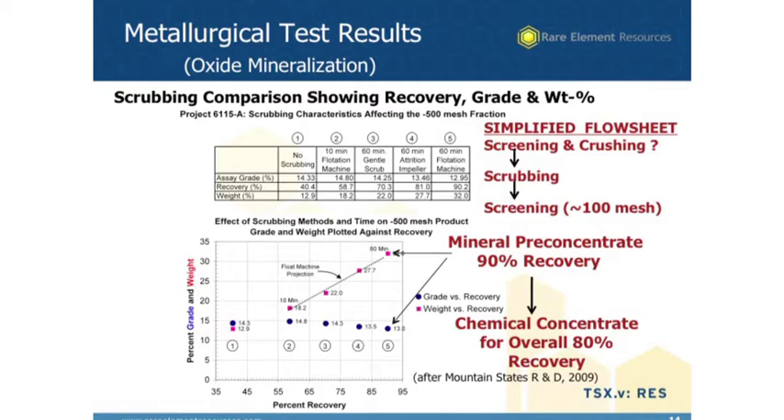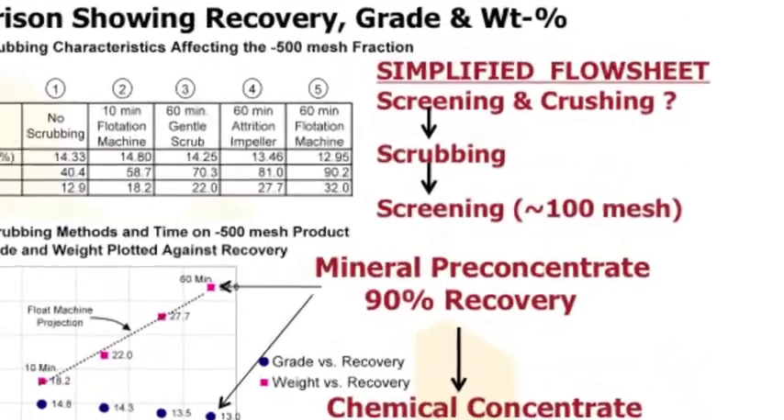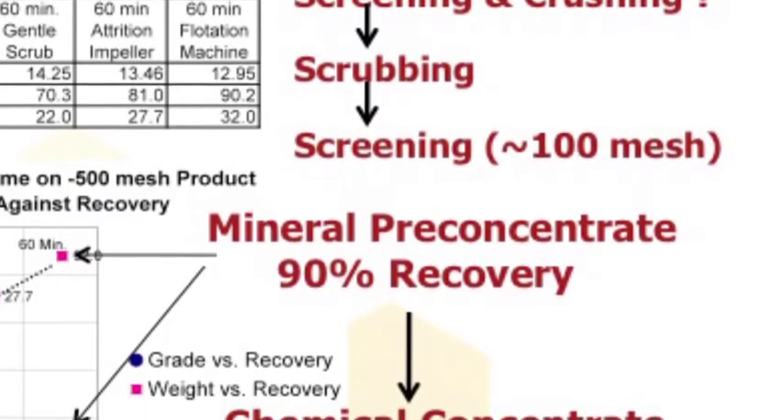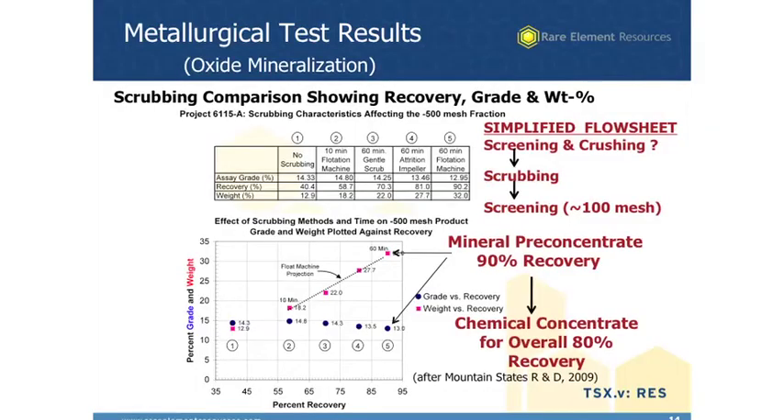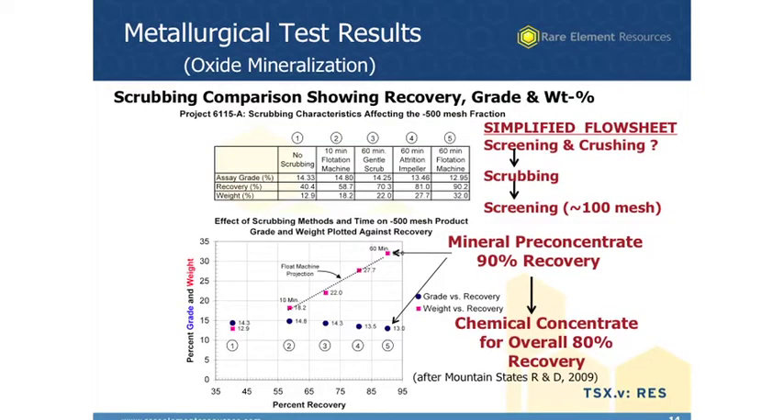This shows some of our metallurgical test results. The simplified flow sheet in red on the right is the key thing we're looking at. The first part of this is basically the same thing as a gravel or sand washing operation, and the only reagent we're going to use is water. You'd screen it first and get rid of some of the low-grade blocks. Much of it doesn't need to be crushed, but a little bit might — that's why you see crushing with a question mark. Then it would have two stages of scrubbing — just mixing the ore-grade material with water, about 60% water and 40% solids, and agitating it for about 10 or 15 minutes, two different times. Then you screen it or do some kind of size separation. It's the finest materials that have the rare earths. We call that the mineral pre-concentrate, and we get 90% recovery at that stage.